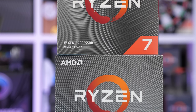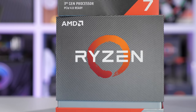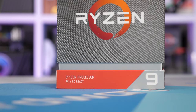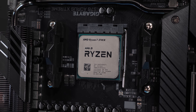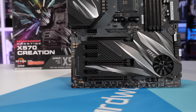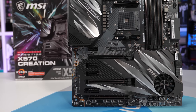Both of these third-gen Ryzen CPUs come with the Wraith Prism RGB box cooler, and I'll be using that for the majority of our testing. This does mean Intel will have a slight performance advantage here, but please keep in mind the cost of the cooler will be factored into our value analysis. That said, I will provide some 3900X and 3700X performance figures using an all-in-one liquid cooler as well.